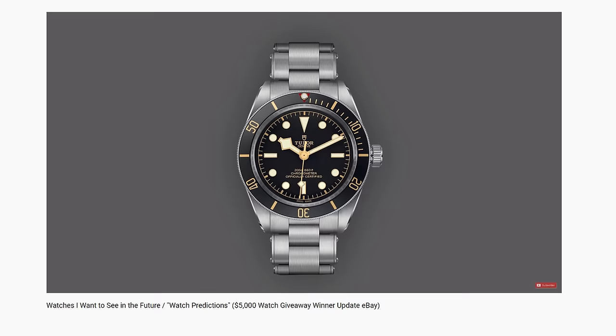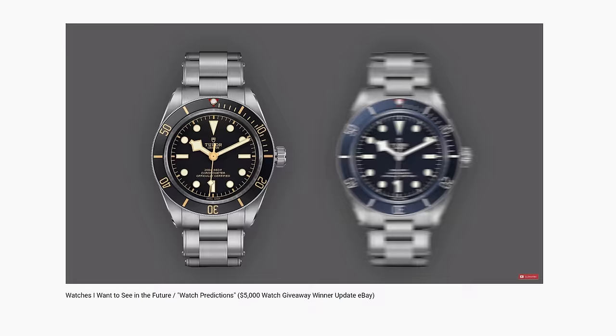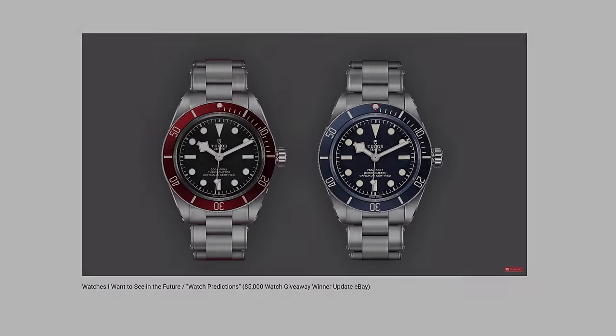Earlier this year I released a video where I basically predicted watches that I wanted to see in the future. The first watch I mentioned was seeing different variations of the Tudor Black Bay 58 series with colors, and now today we're looking at a watch I wanted and expected to see. It's been pretty hyped up — but is it still great?